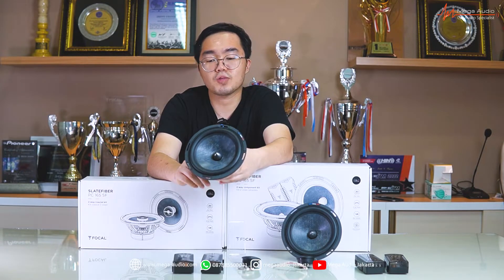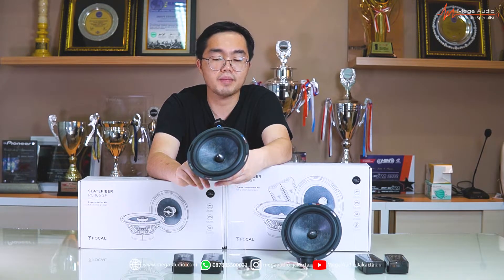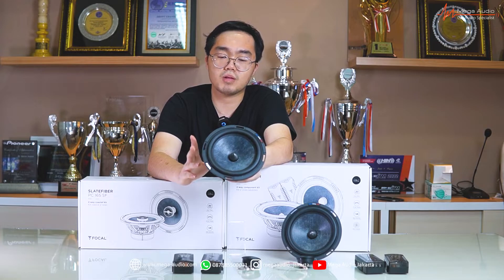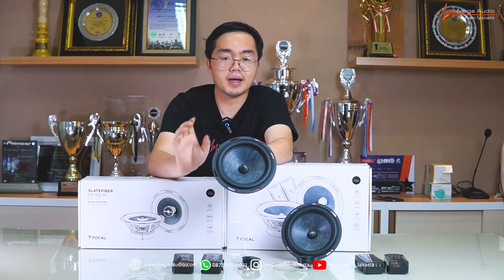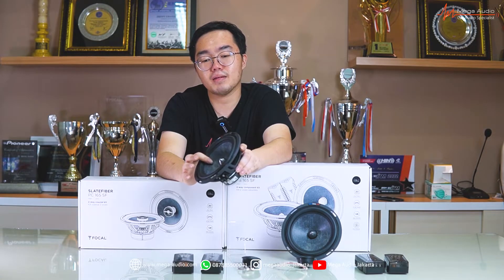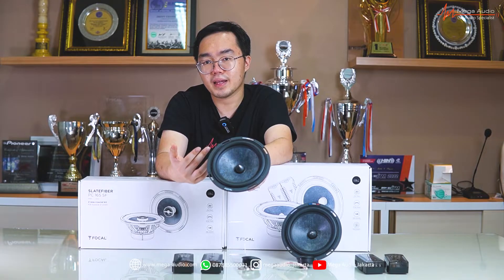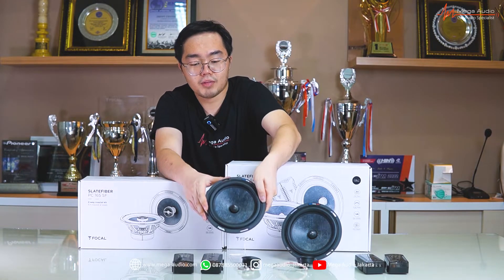Nanti kita mau dengerin hasil suaranya seperti apa, tapi sejauh ini kita udah pasang di 2-3 mobil, hasilnya sama sekali nggak mengecewakan, dengan harganya yang sangat terjangkau untuk ukuran Focal itu sangat oke. Yang ketiga adalah lightweight — ringan. Karakteristik dari material ini ringan, jadi bisa bermain lebih gesit, lebih akurat, dan lebih detail.